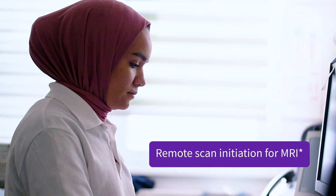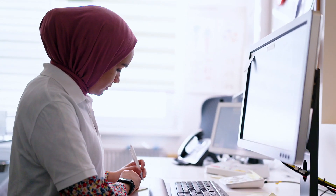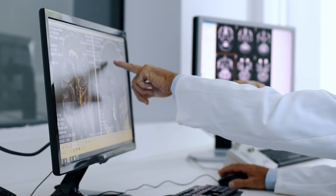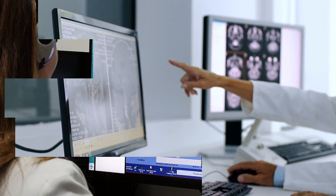Licensed remote technologists can now use the remote scanning feature for MR to help address the shortage of experienced on-site professionals, enhancing the staff and patient experience through real-time guidance.